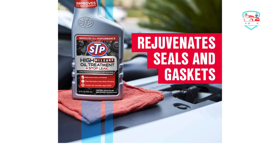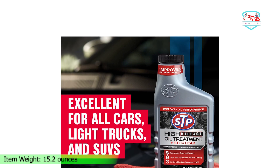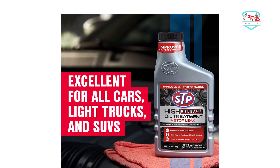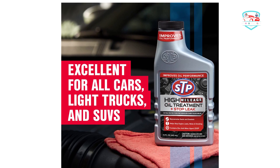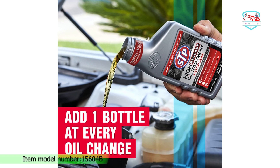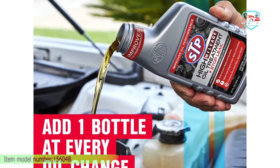Best features: 15oz, packaged in a bottle. Pros: high-mileage oil stop leak, ZDP anti-wear property, high-viscosity formula, provides cushioning for moving parts. Cons: some users received bad packaging.